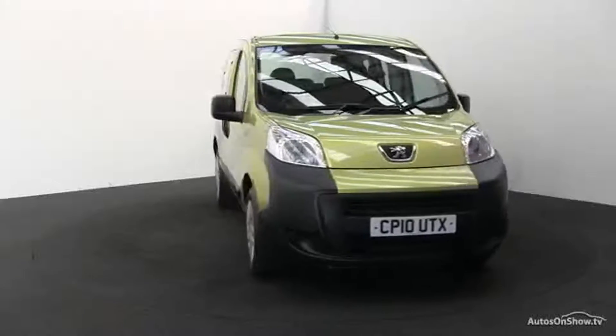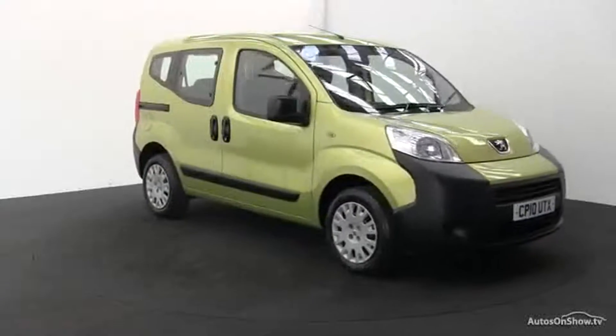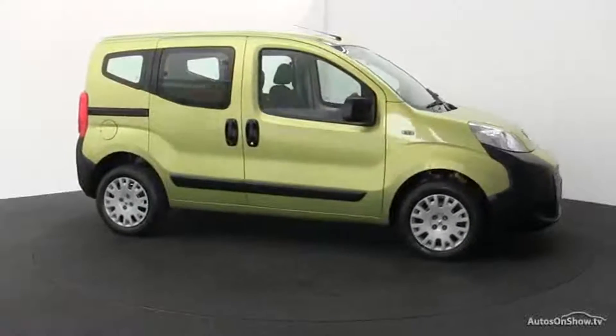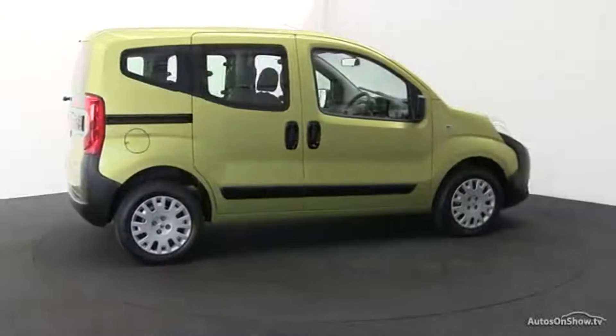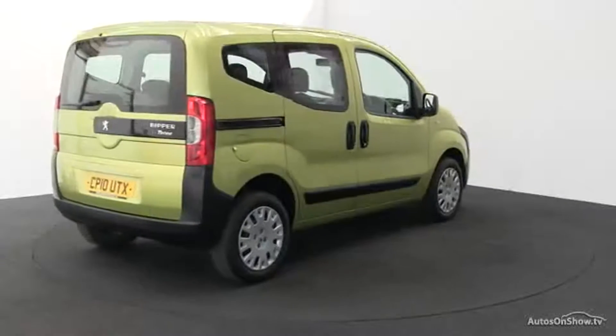Peugeot Bipper/Tepee. Both are the same car — they just have different badges — and we say 'car' in general because they are derived from vans. They're not the prettiest and are a little slow, especially if you opt for the automatic. But to lug around a family and all their equipment in relative comfort at this price, it's unbeatable.